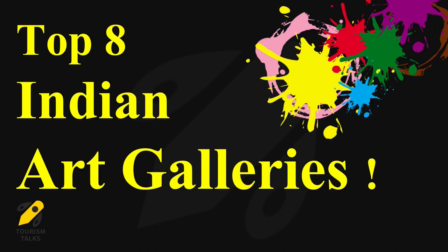Top 8 Indian Art Galleries. Let's discuss the top 8 Indian art galleries and their features.